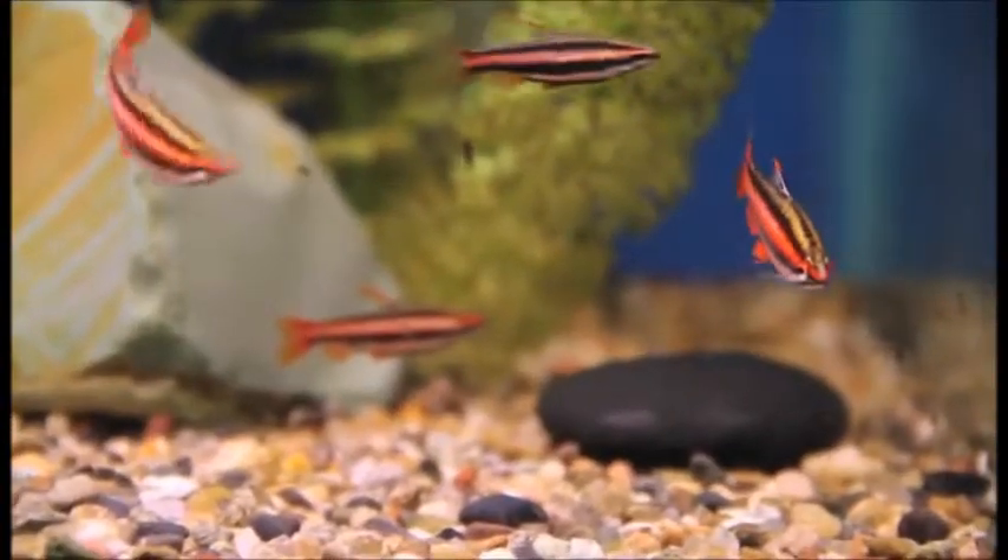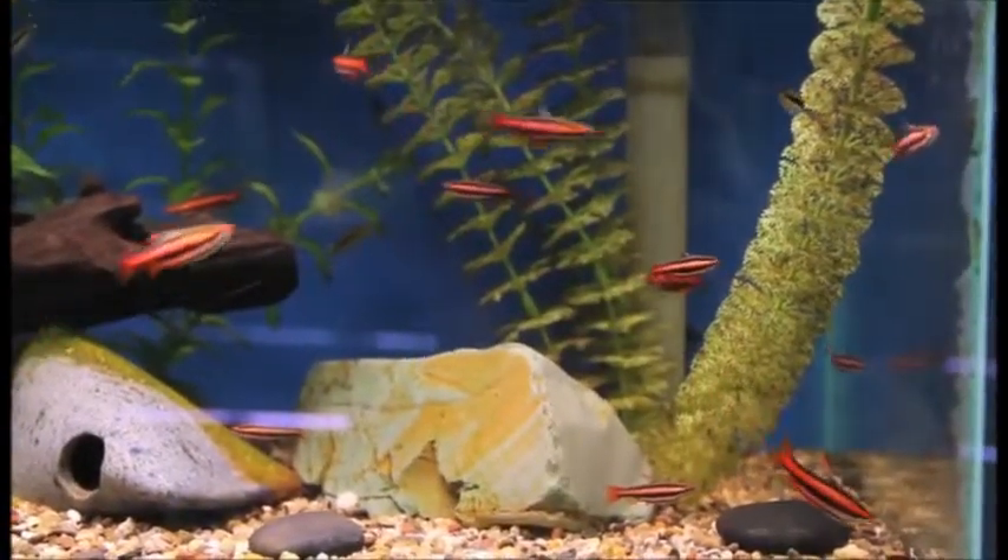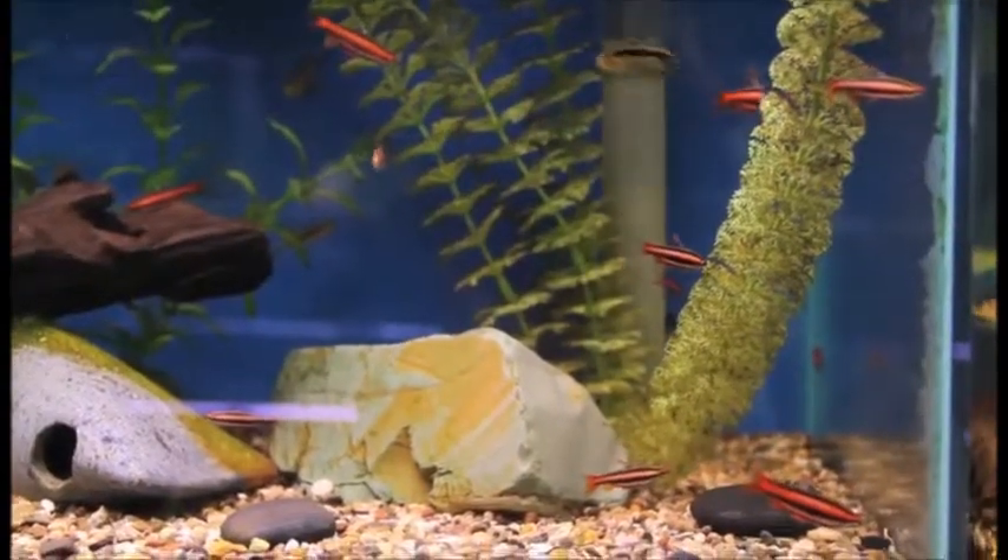Most people think of pencil fish as being small, community-oriented, schooling-type fish. The red pencil fish changes that theory slightly in the fact that they're a little bit more aggressive than other fish in their group. The one thing that makes them really unique is the bright red coloration — males are outstandingly colored fish.